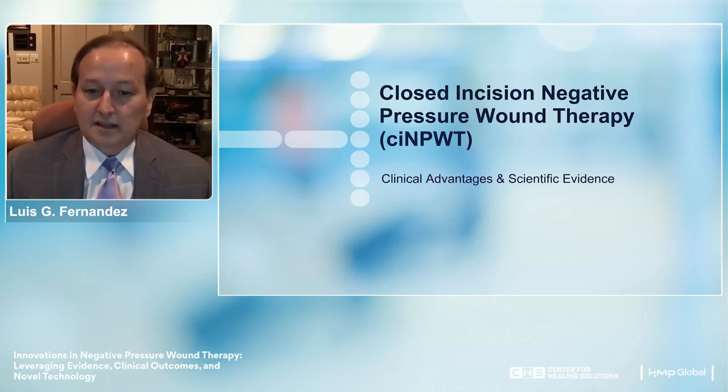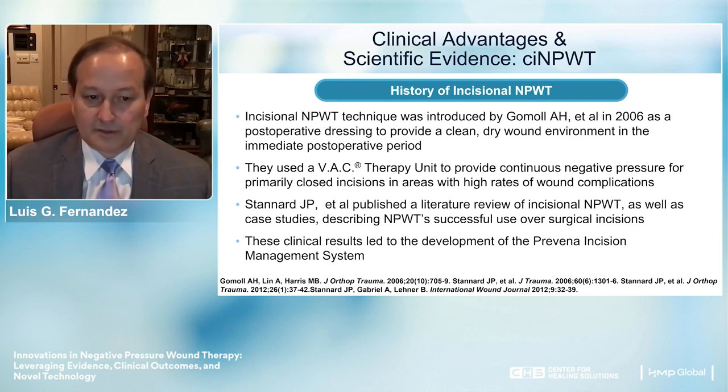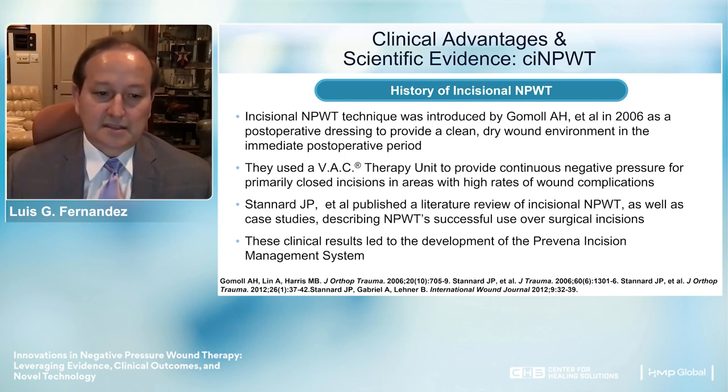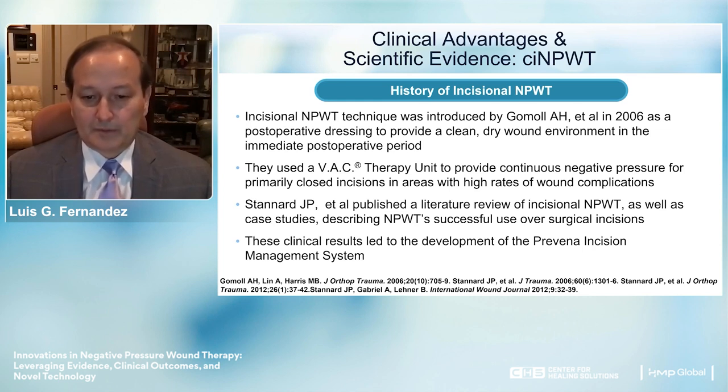Looking at closed incision negative pressure wound therapy and its clinical advantages: this was introduced by Gommal and colleagues in 2006 as a postoperative approach to provide a clean, dry wound environment in the immediate postoperative period, protecting the wound from the environment and the environment from the wound. They used a VAC therapy unit to provide continuous negative pressure on primarily closed incisions in areas with high rates of wound complications—typically obese patients in the groin region after colorectal procedures, vascular procedures, and similar surgeries.